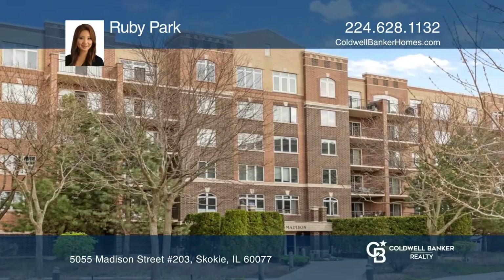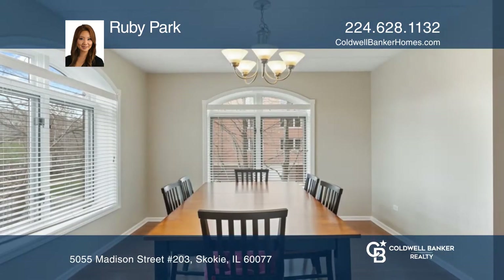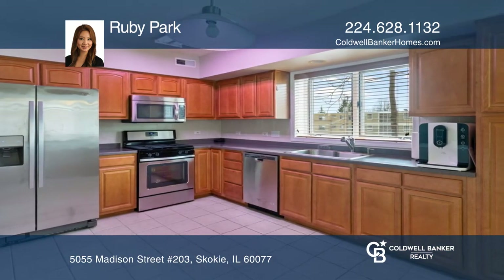This beautiful sun-drenched two-bedroom, two-bathroom corner unit in a quiet building showcases a contemporary open floor plan. Enjoy nice-sized bedrooms, updated flooring, access to a big balcony, and laundry in unit.